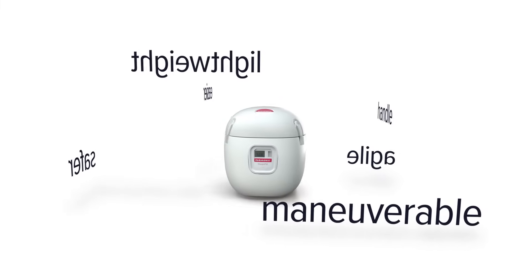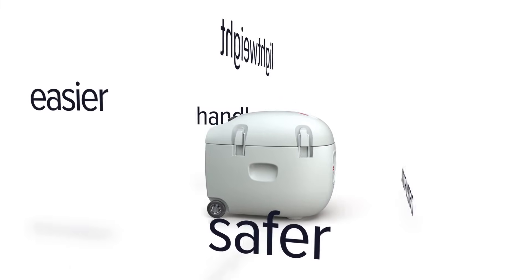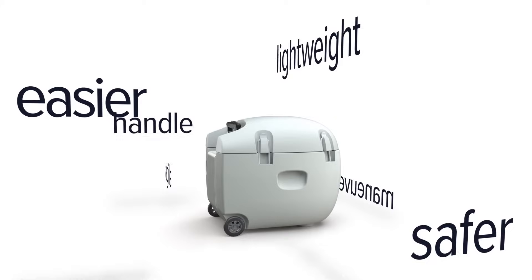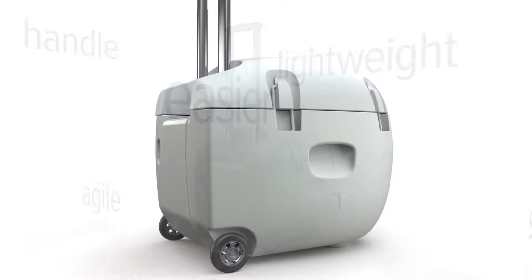With the Paragonics SherpaPak, not only have we made organ transport safer, we've made it easier. With a built-in handle and weighing less than 20 pounds, the device is simple to maneuver so you can focus on the thing that matters most — the patient.